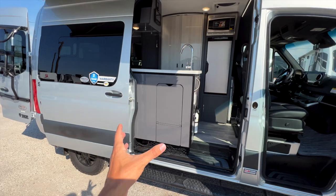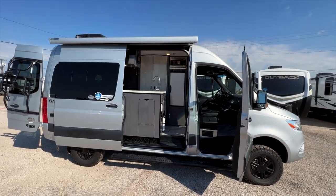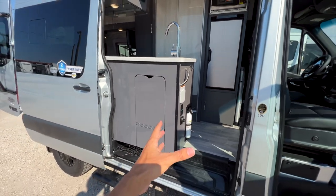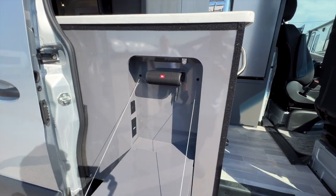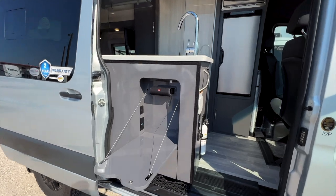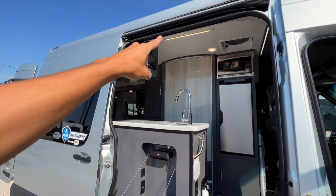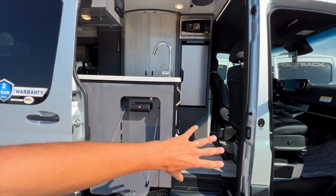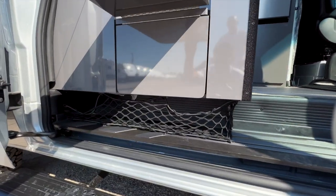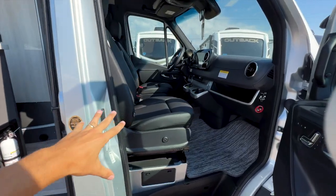Walking in — this Class B is under 20 feet in total length, so it's very easy to maneuver. They designed this island that extends out into the entry space. When the door is open you have a JBL speaker, outlets, USB ports, and a tabletop surface. There are velcro strips for a bug screen net that covers the entire entry door opening. There's also cargo netting underneath to hold things in place.